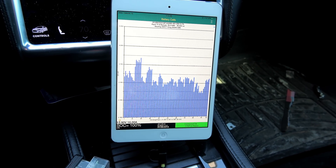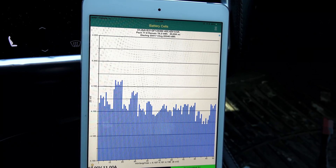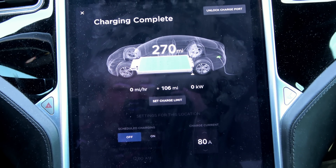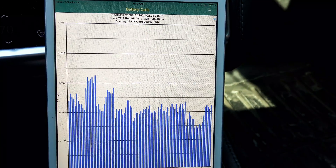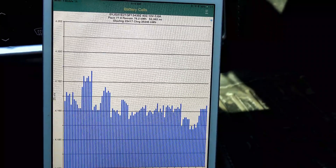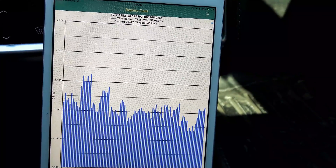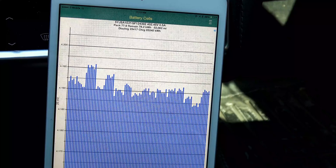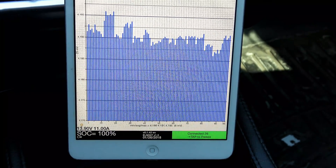Taking a look at our Tesla Spy app. The car thinks the pack capacity is 77.9 kilowatt hours, although it charged to what it thinks is 78.2 kilowatt hours. Total lifetime discharge is 23.417 megawatts, and total lifetime charge is 25.245 megawatts. Balance of the pack is currently nine millivolts.